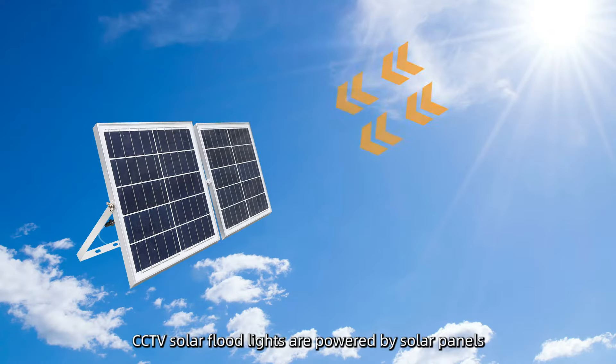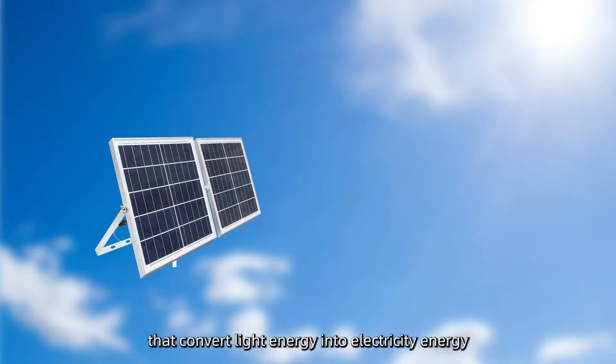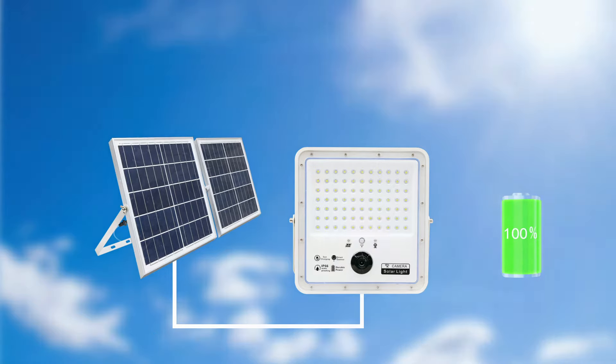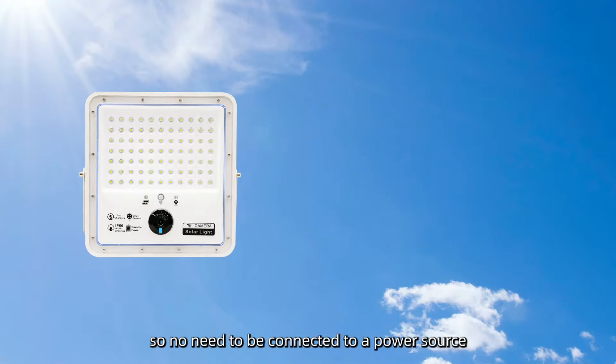CCTV solar floodlights are powered by solar panels that convert light energy into electrical energy. They have a built-in large-capacity battery for continuous power supply, so there is no need to be connected to a power source.